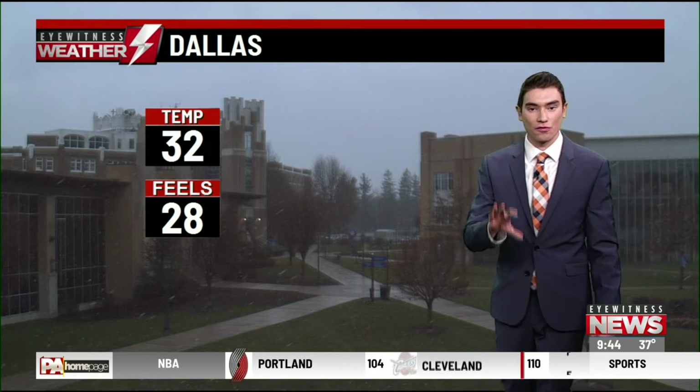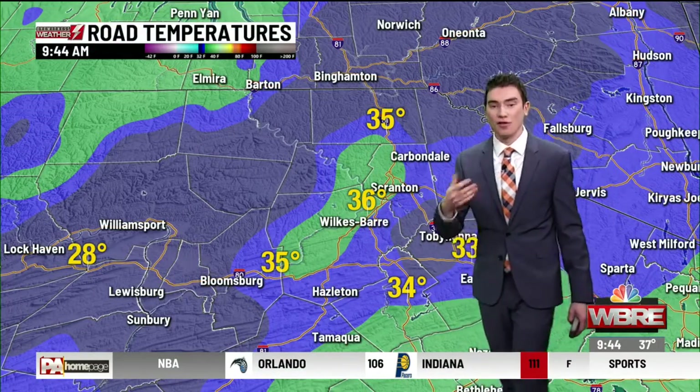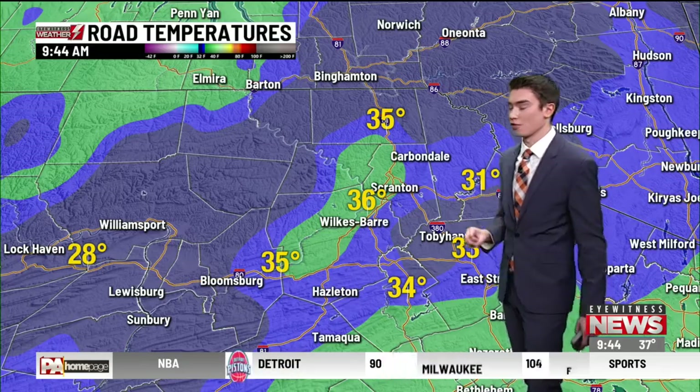Temperatures right around the freezing mark. Now that the temperature is slowly starting to drop a little bit, just be alert for some of those icy spots, especially in those higher elevations as you are heading out the door right now. Those pavement temperatures mostly into the valleys are currently coming in above freezing. But if we do get some of those heavier snow bands to move through, that can drop the temperatures just a little bit closer to the freezing mark.